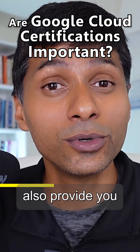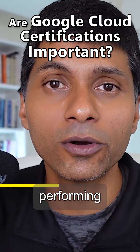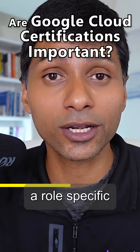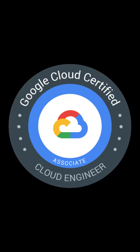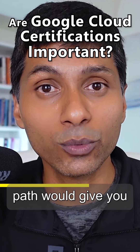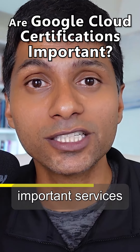Certifications also provide you with a structure. You might be performing a specific role and not know what services are related to that role. So if you are pursuing a role-specific certification — for example, Associate Cloud Engineer or Professional Cloud Architect, or for example, the Data Engineer certification — the certification path would give you an idea about the important services to learn.